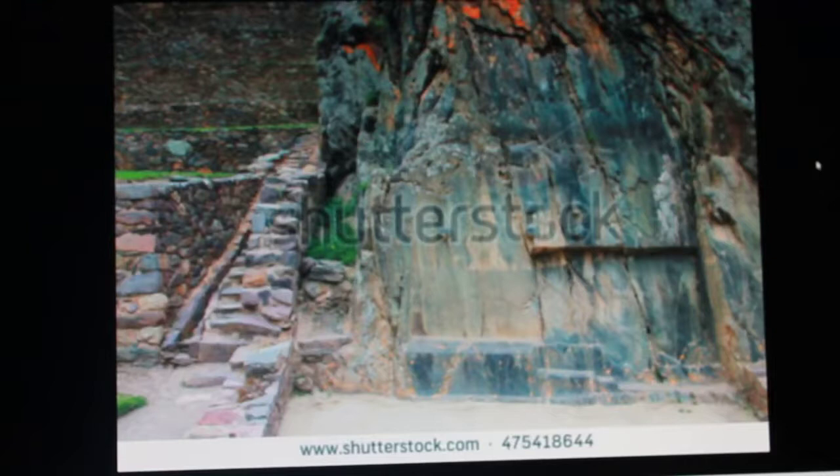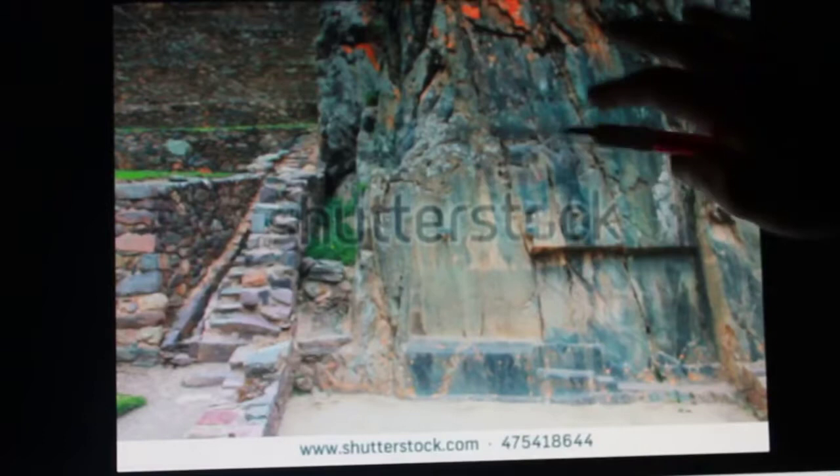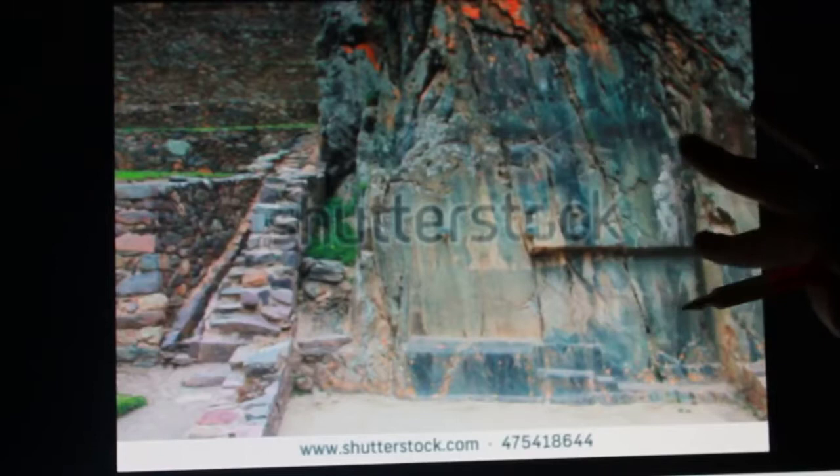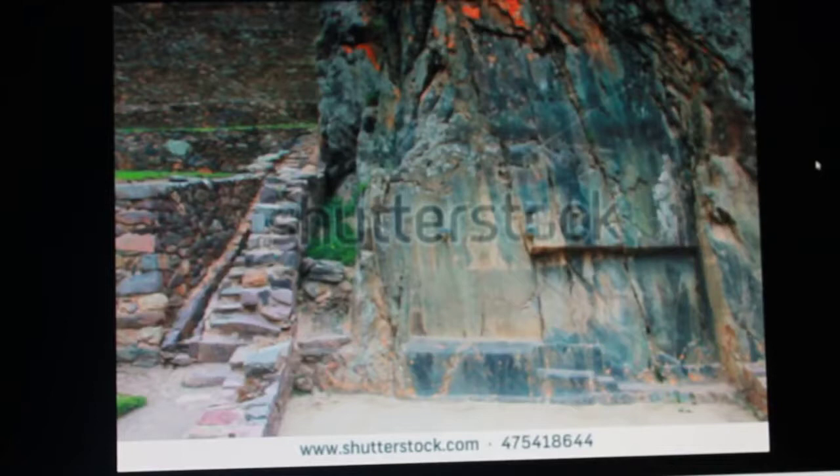It's almost too hard to believe that molten basalt has been poured over the top — lava, essentially — and has solidified into bricks. And this could be the same mixture which has been poured over the top.